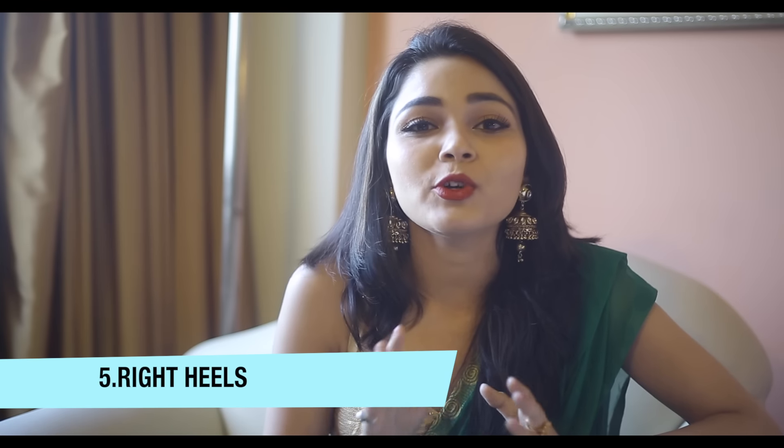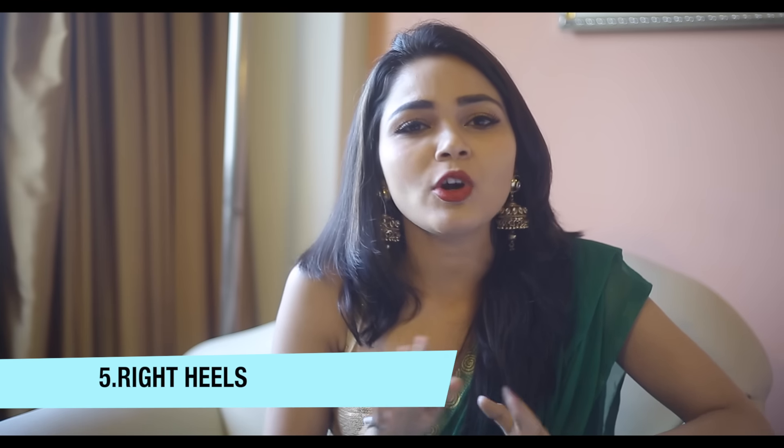Don't forget to wear your heels with your ethnic wear. If you are not comfortable wearing pointed high heels, go for wedges, but heels are very important to give you that extra edge.